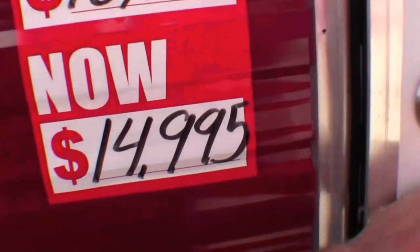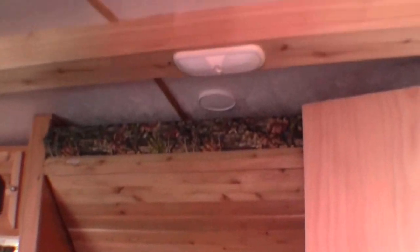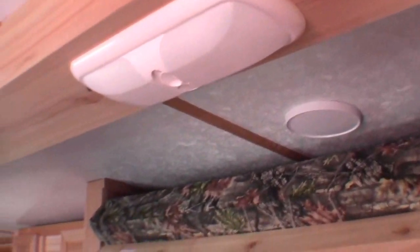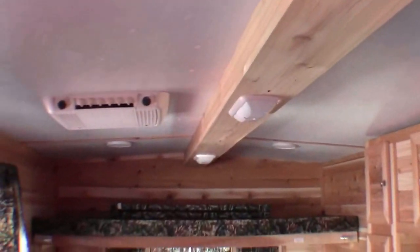Okay, now what we'll do is go right inside. First thing I want to show you is the ceiling — it's got the cathedral ceiling. There's that satellite dish that I was talking about. It's got speakers on the ceiling and air conditioners.